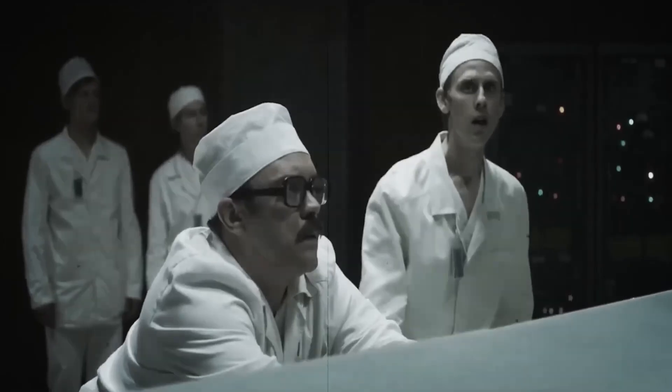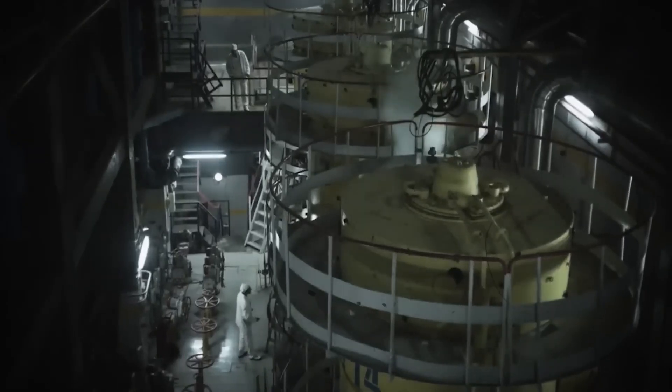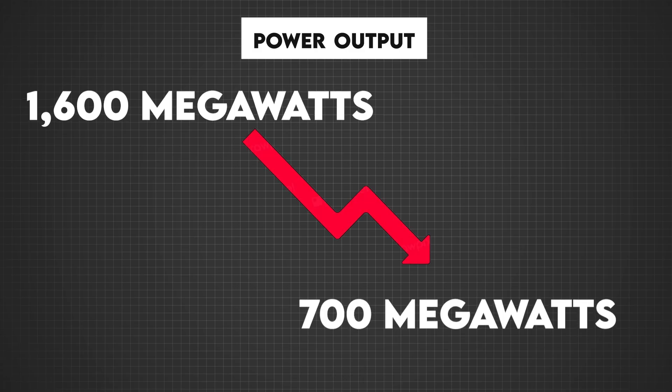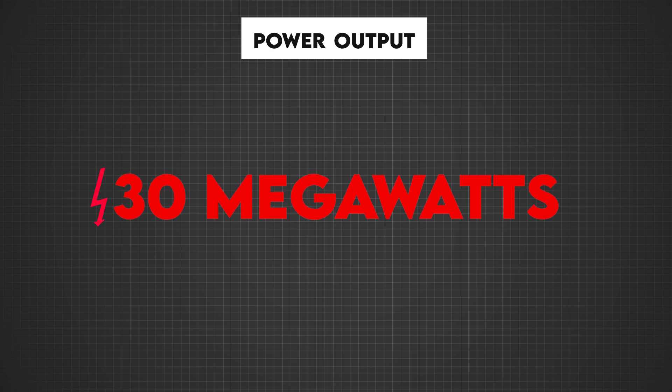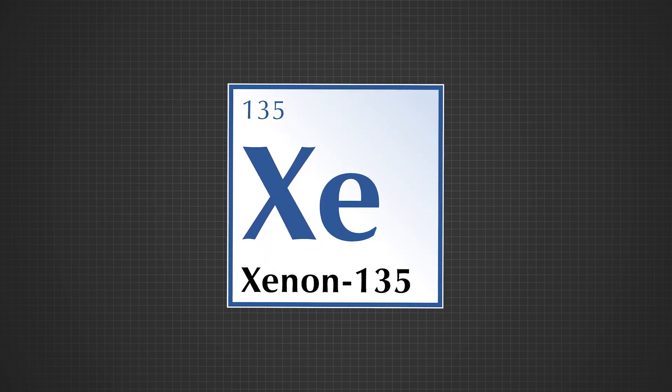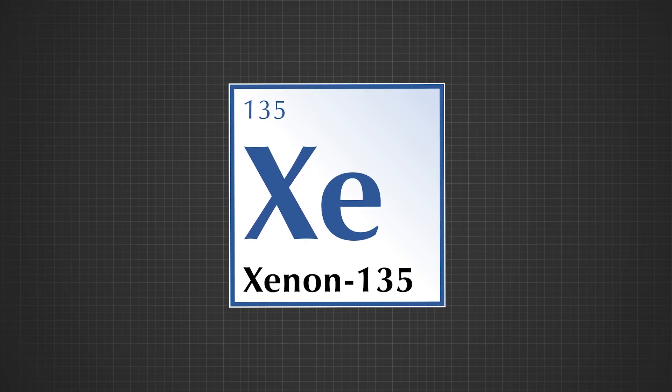On that fateful night, the workers at reactor number four were testing this very system. Their goal was to reduce the reactor's power output from 1,600 megawatts to 700 megawatts. However, things quickly went wrong. The power dropped to a dangerously low 30 megawatts. This unexpected drop was caused by the accumulation of xenon-135, a byproduct that absorbed neutrons and slowed down the reaction.